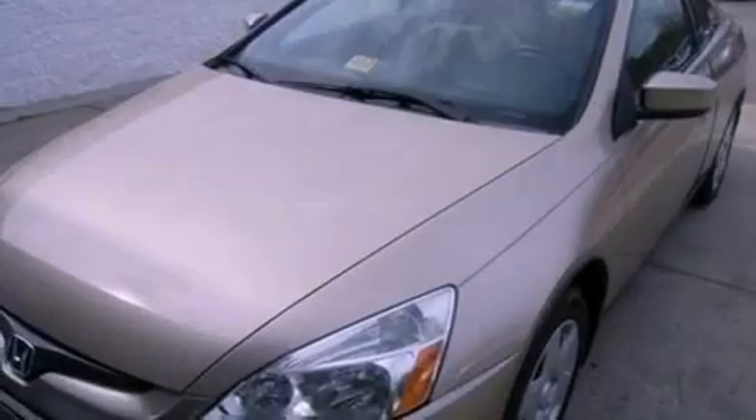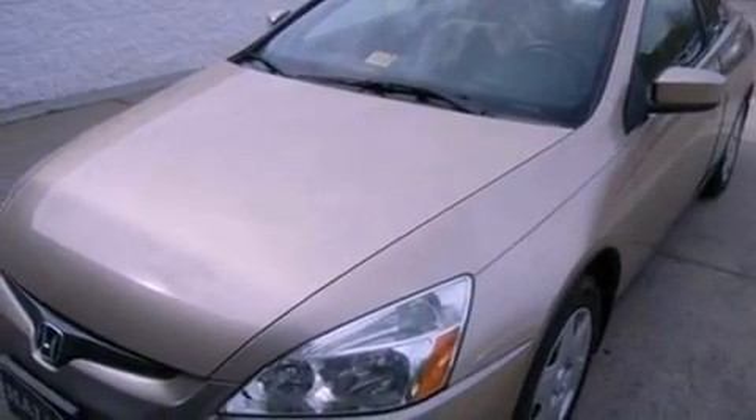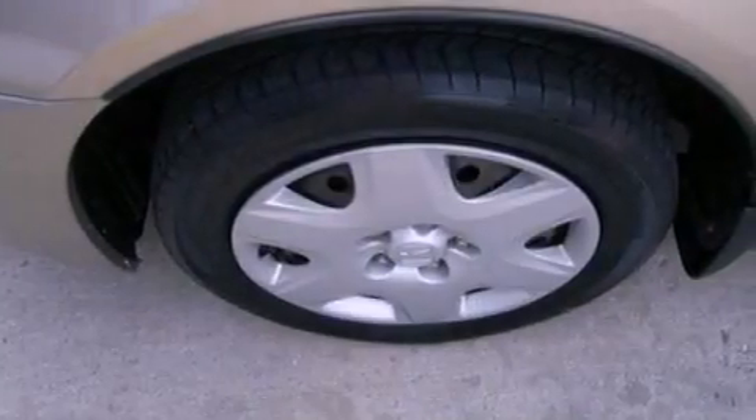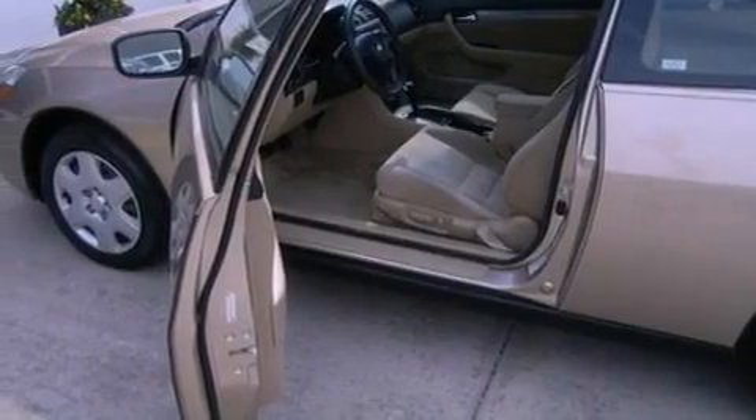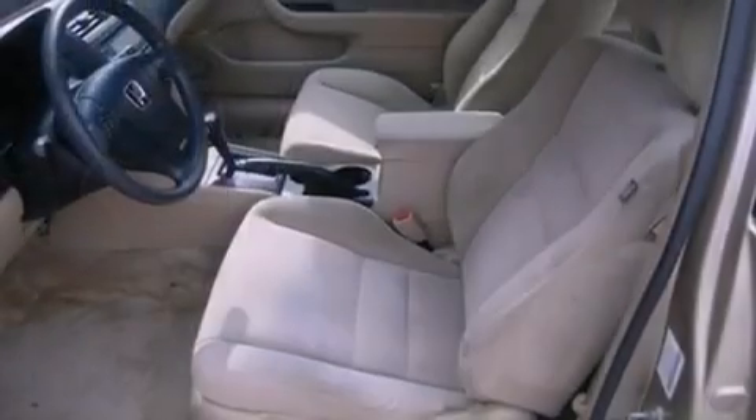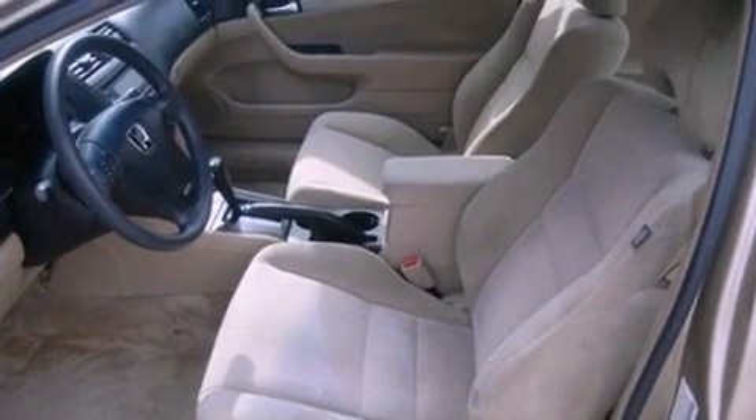All of the following features are included: air conditioning, cruise control, full-power accessories, a six-speaker audio system, a four-wheel independent suspension, a security system, privacy glass, traction control, a CD player, and a multi-link rear suspension.